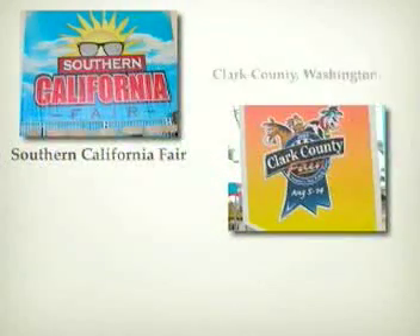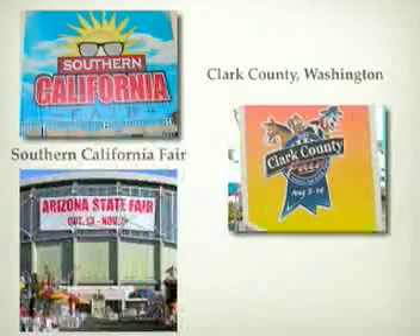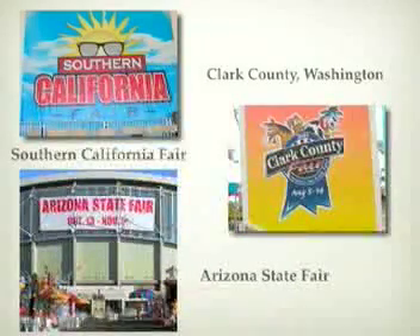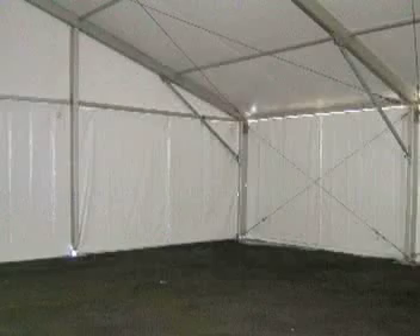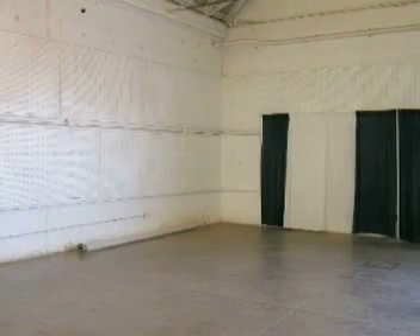This is a story about three different fairs in three different states that all had the same problem. The Southern California Fair in California, the Clark County Fair in Washington, and the Arizona State Fair in Arizona all had an empty space. In Washington, it was an outdoor area near a covered food court. In California, it was a new commercial vendor's tent. And in Arizona, it was an old home arts building.